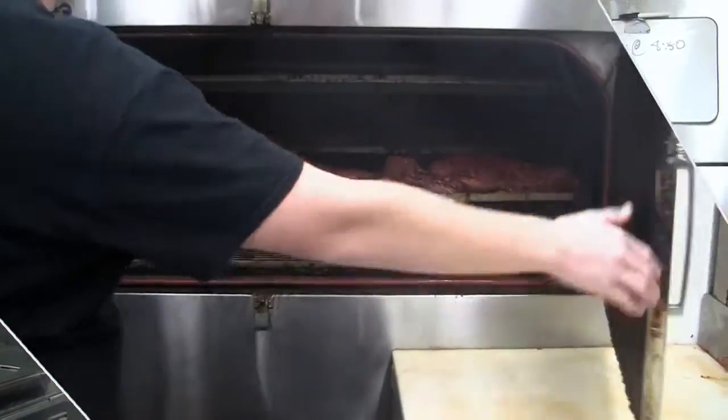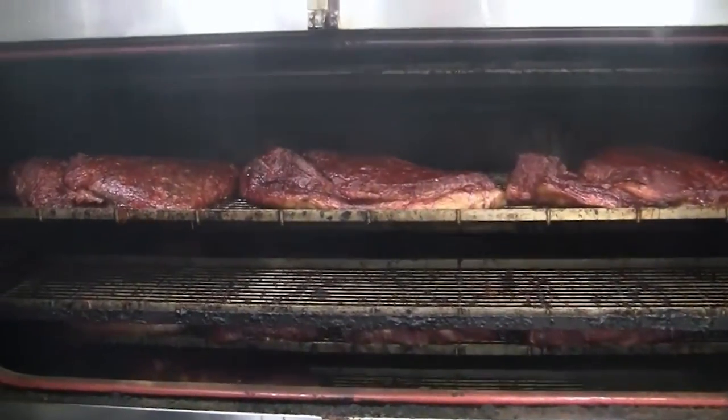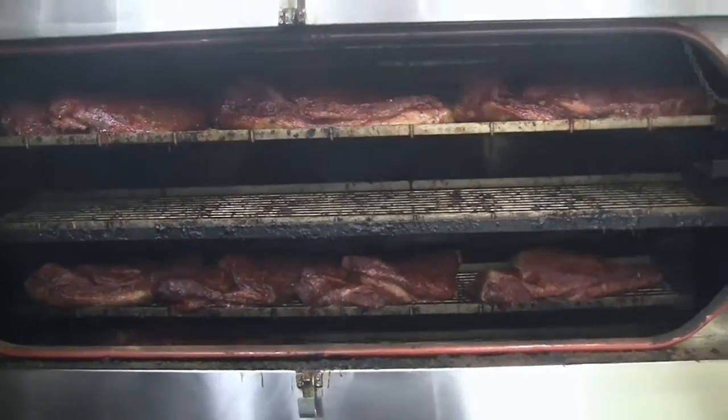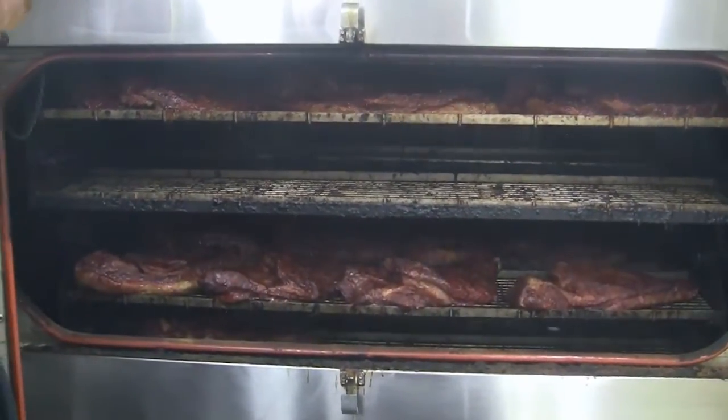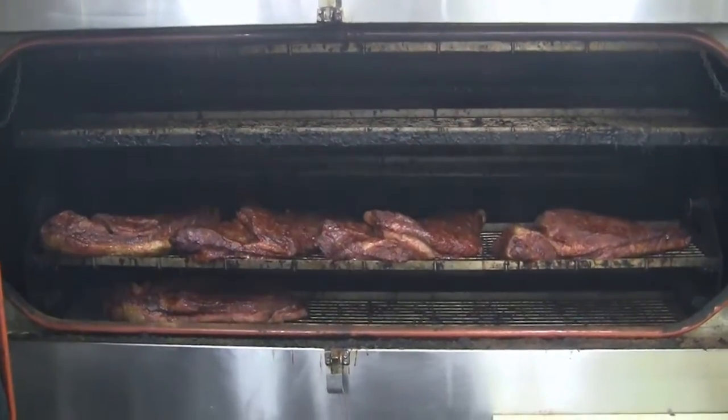We cook all our briskets, pork butts, ribs, sausage, hot links, and chicken inside the FEC 750. Thursday I show up, we kick the smoker on, and it never shuts off until Sunday night — it runs straight through. We put about 25 briskets in it and run four butts at the same time, and it cooks just fine — just like it does when it's half empty or half full.